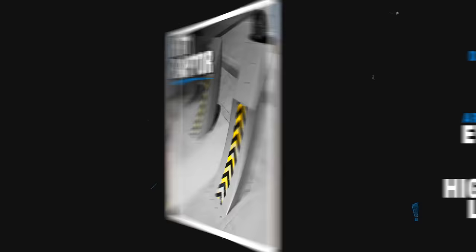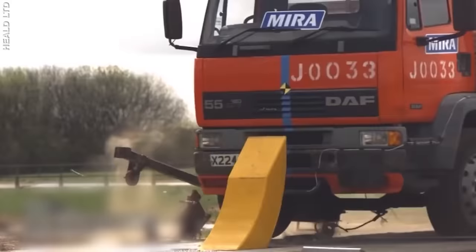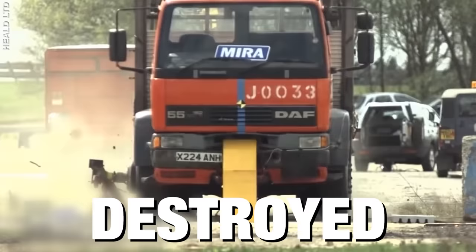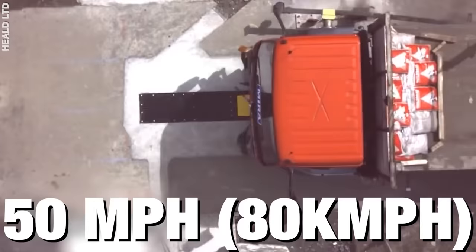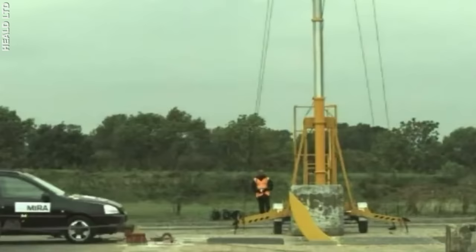The HT-1 Raptor. These curved bollards pack a serious punch. The curve minimises the amount of space the barrier takes underground. But don't let the design fool you — in testing, the Raptor stopped, well, more like destroyed, a 7.5-ton truck travelling at 50 miles per hour with no problem, showing that this little bollard has some real stopping power.